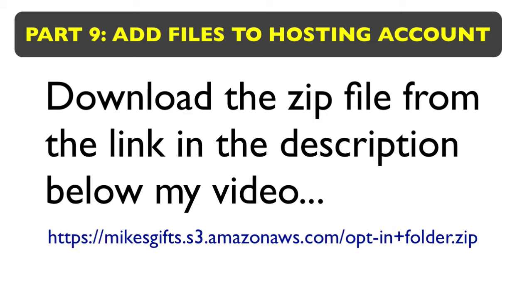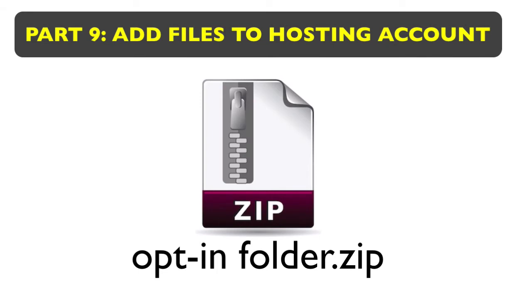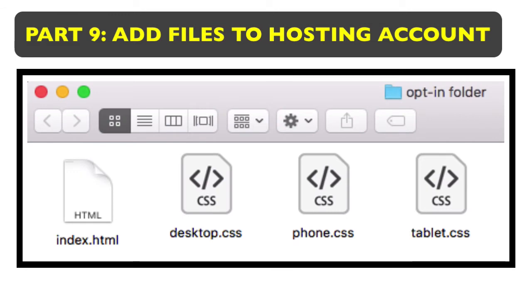There's a zip file on Amazon S3 at the link I provide. You don't have to opt in to get it — just click on it and it'll download onto your computer. Drag it onto your desktop where you can see it easily, then double-click on it and it should extract and open up. The zip file unfolds and all the stuff in it will show in a folder. There will be four files that I've created for you — you don't need to write any code. Just keep that folder on your desktop because we're going to need it in just a second.